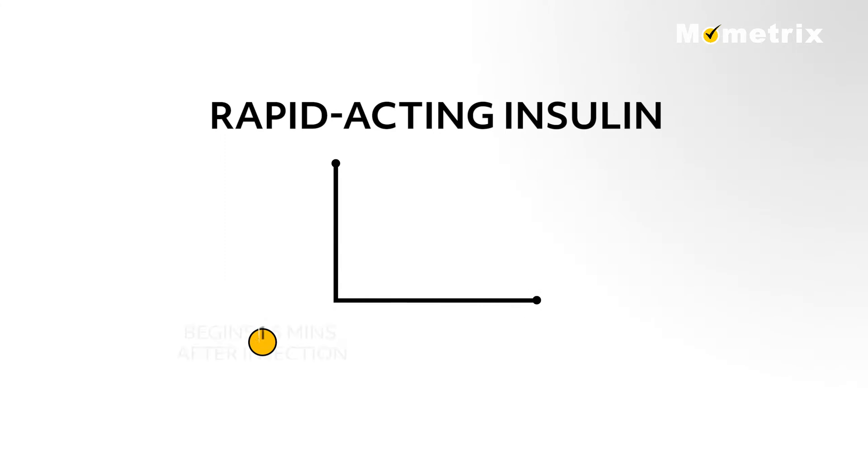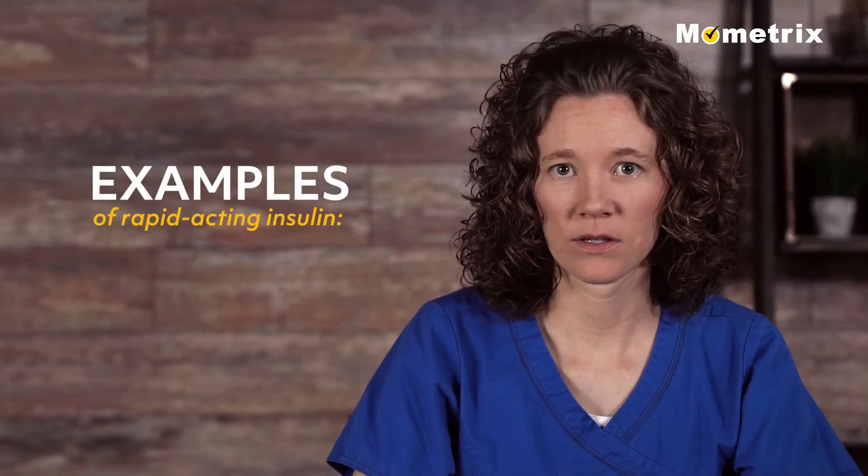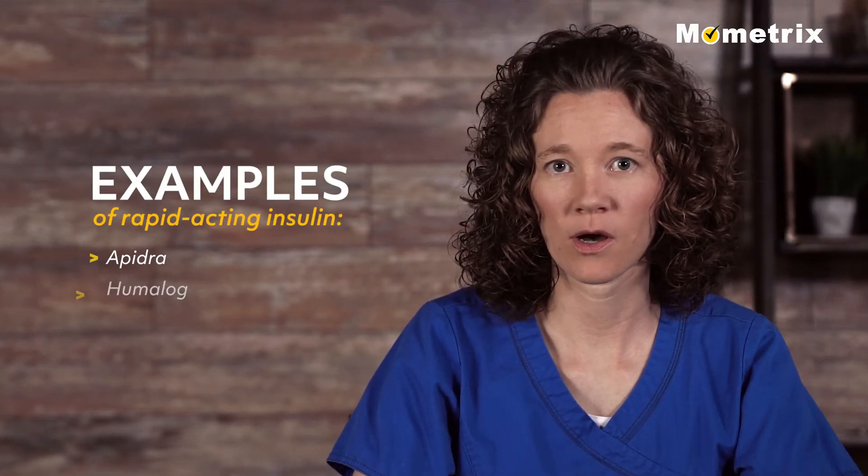Rapid acting insulin begins to work about 15 minutes after injection, peaks in about one hour, and continues to work for two to four hours. Examples of rapid acting insulin include Apidra, Humalog, and Novolog.